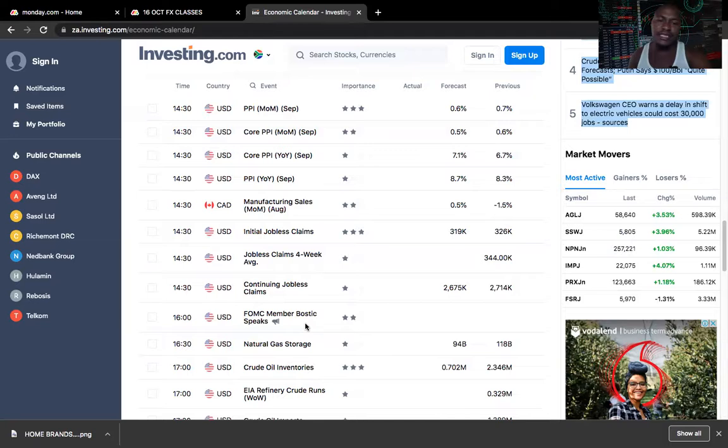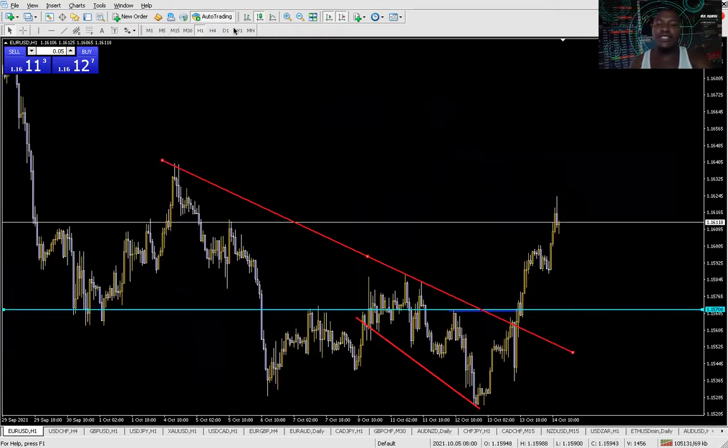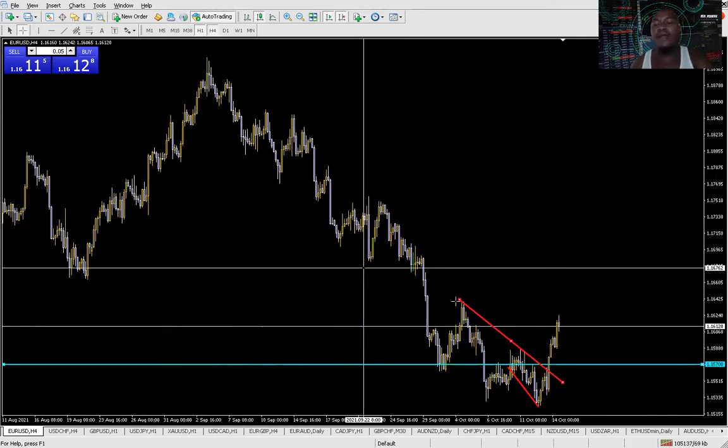Let's get into the real deal and look at the markets together. I'm going to start off with Euro USD. This is the trade we took yesterday and we got taken out of this trade. What I realized later on is that we had some imbalances on these levels and we are still continuing to have some imbalances in this market.